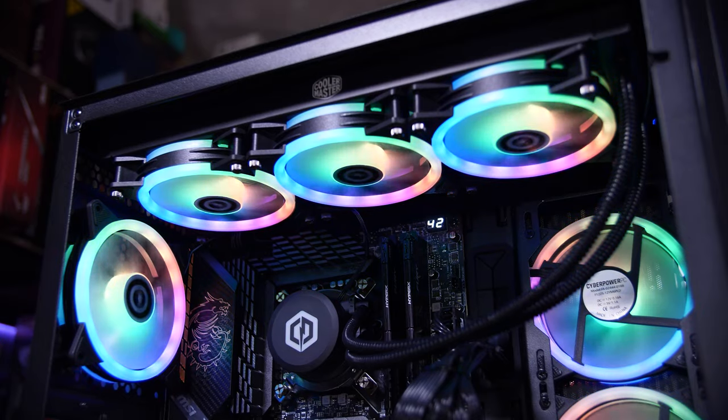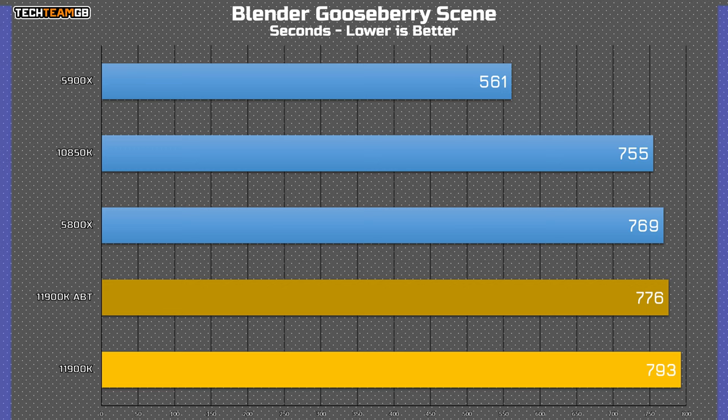In longer workloads it's even tougher, as even with a massive 360mm AIO running full blast, it peaked at 101 degrees Celsius, even without ABT enabled. And with it enabled, it jumps to 101 degrees Celsius instantly and then stays there for the duration of any CPU-intensive test. In the Gooseberry render, the new i9 is actually the slowest on the field, even with ABT enabled.